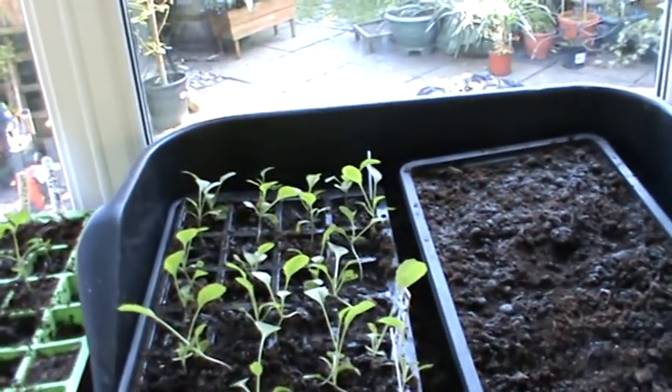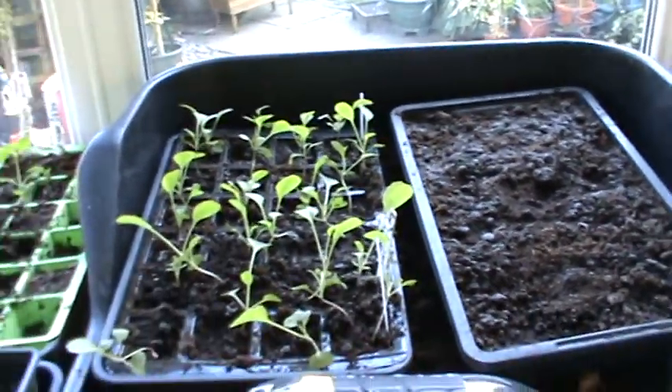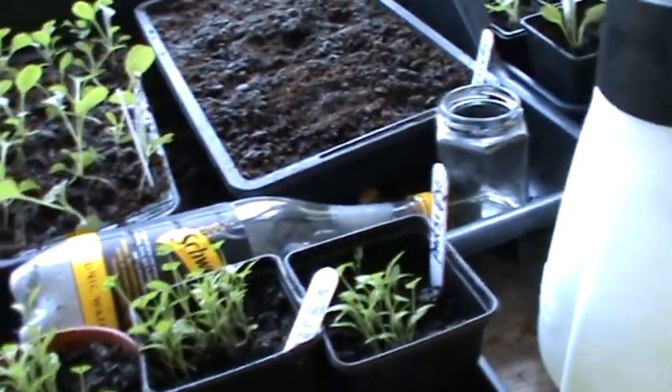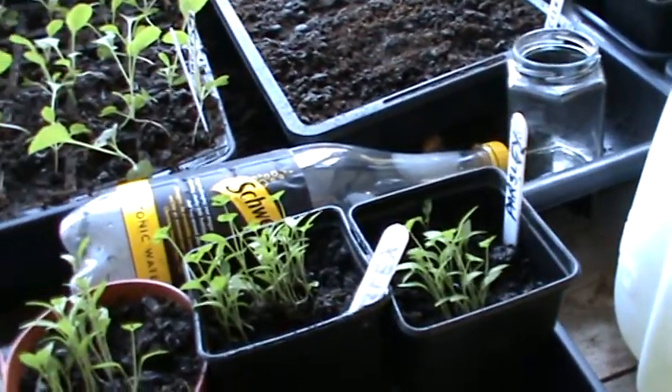These are cabbages, the flat ones — they need pricking out and putting into bigger trays. And we've got some spring onions and some parsley growing down there. All looking good.